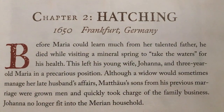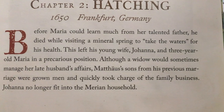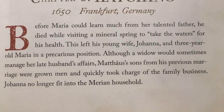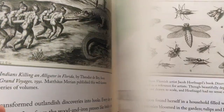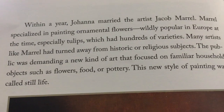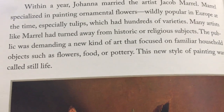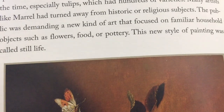Chapter two is the Hatching. Before Maria could learn much from her talented father, he died while visiting a mineral spring to take the waters for his health. This left his young wife Johanna and three-year-old Maria in a precarious position. Although a widow would sometimes manage her late husband's affairs, Matthäus's sons from his previous marriage were grown men and quickly took charge of the family business. Johanna no longer fit into the Merian household. Within a year, Johanna married the artist Jacob Morrell, who specialized in painting ornamental flowers — wildly popular in Europe at the time, especially tulips, which had hundreds of varieties. The new style of painting was called Still Life.